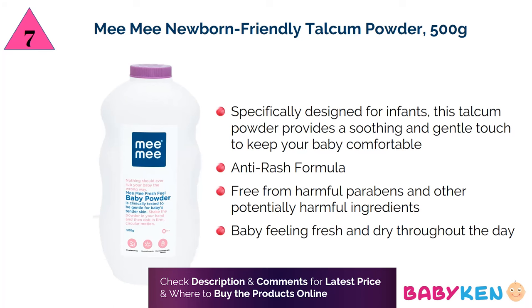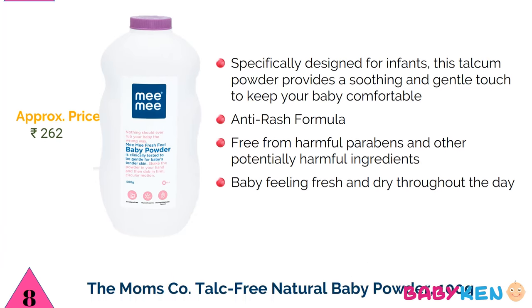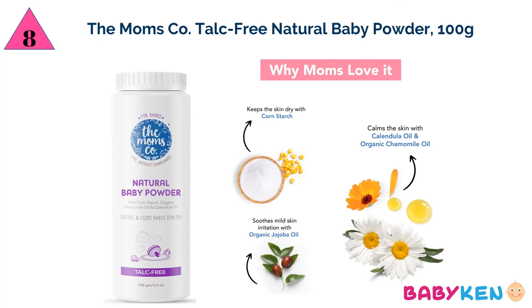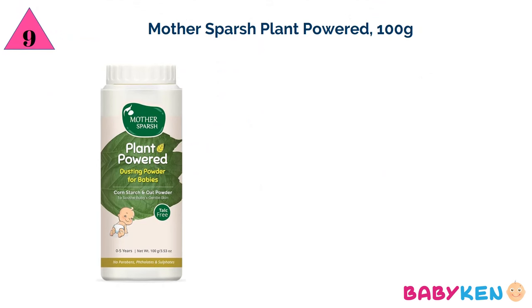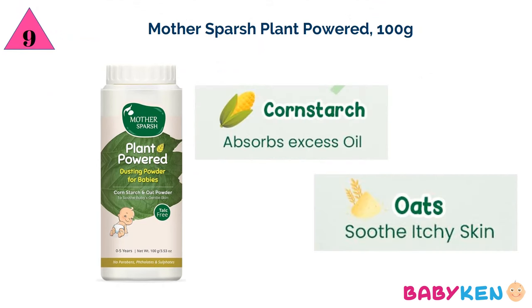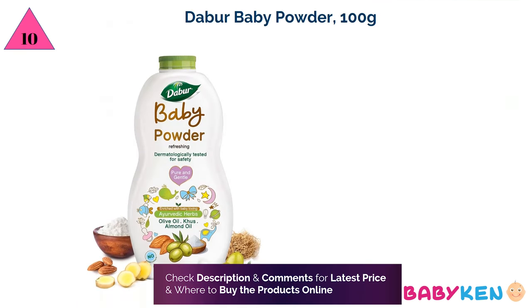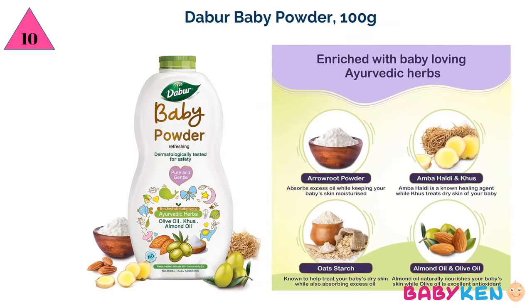Next is Mimi newborn-friendly talcum powder — for 500 grams approximately 262 rupees. On number eight is Mom's Co talc-free natural baby powder — for 100 grams approximately 262 rupees. Number nine is Mother's Purge plant powder — for 100 grams approximately 145 rupees. And at number ten is Abar baby powder — for 100 grams approximately 99 rupees.